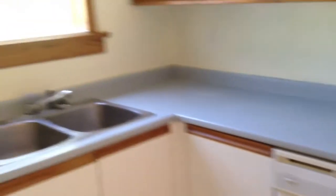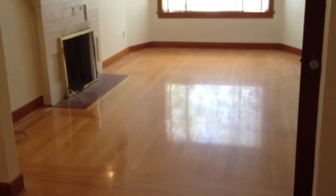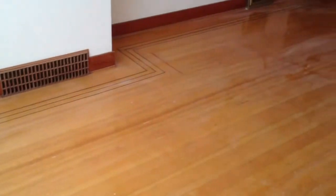And the third bedroom. The dining room, and also a huge living room.